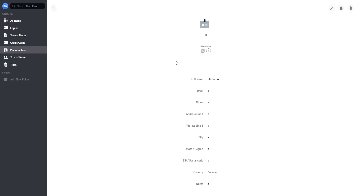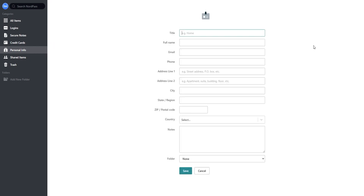Another handy feature in NordPass is the personal form. Here you can store multiple forms, and then in the browser we can choose which form to autofill on the website. Offline access is also there, so the app on your device will work even if you don't have an active internet connection.